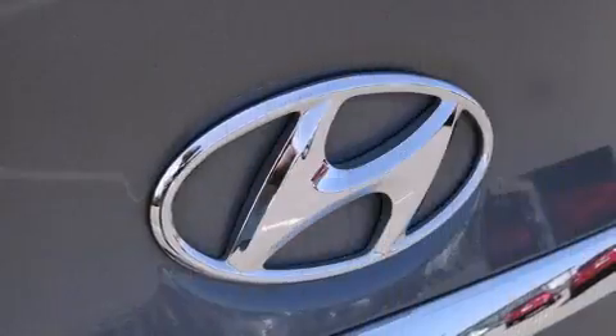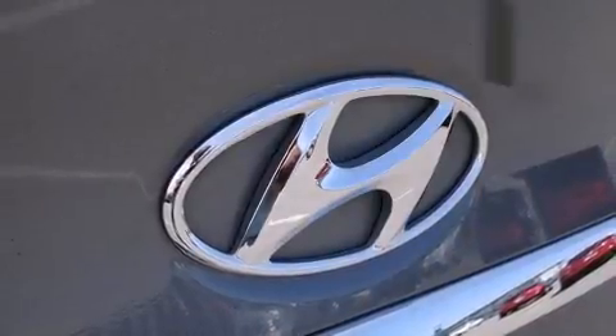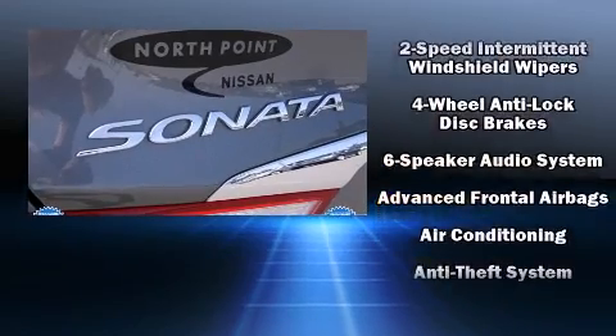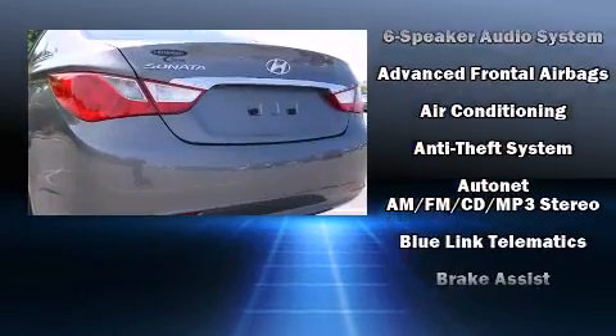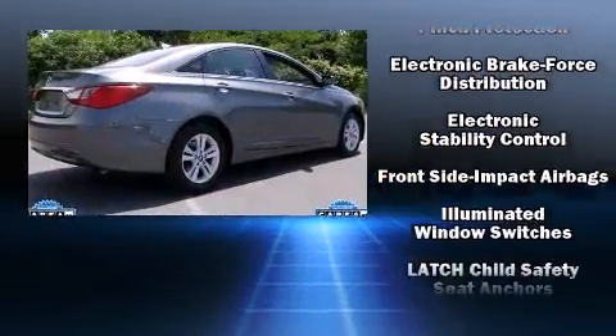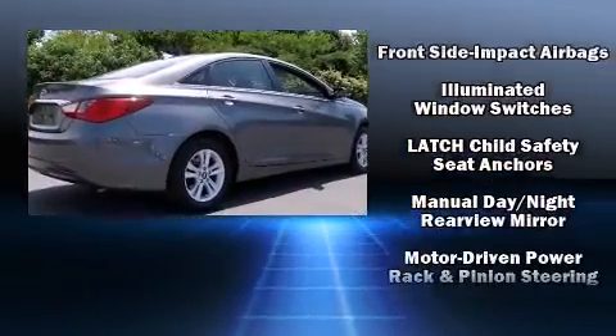Hyundai prioritized practicality, efficiency, and style by including delay-off headlights, variably intermittent wipers, a trip computer, and air conditioning. Enjoy your favorite music via the stereo system, which includes a CD player with MP3 capability and six speakers, providing excellent sound throughout the cabin.